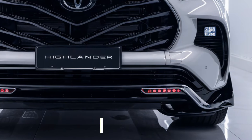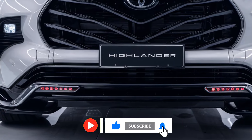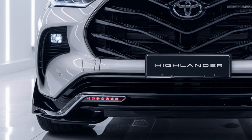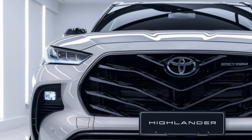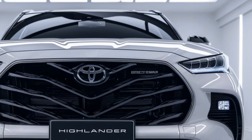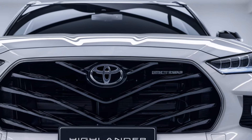The Toyota Highlander 2025 continues to build on its reputation as a reliable, family-friendly SUV with enhanced features, increased performance, and cutting-edge technology. Known for its spacious interior, powerful engine options, and top-tier safety features, the 2025 Highlander promises to be a standout in the mid-size SUV market, appealing to families and adventure seekers alike.